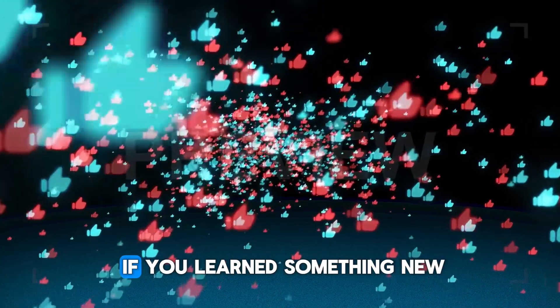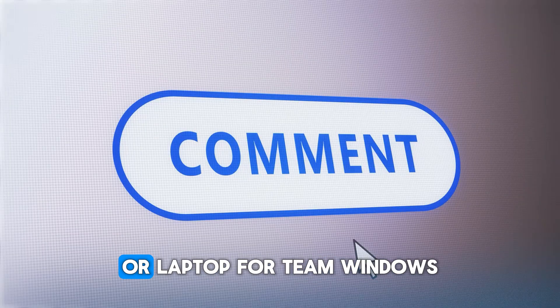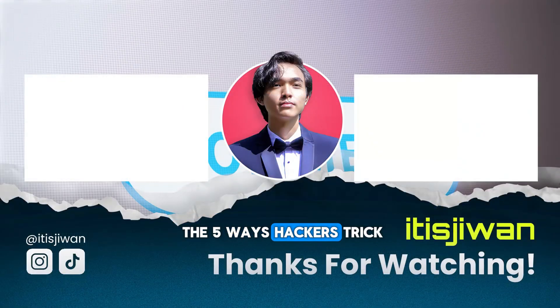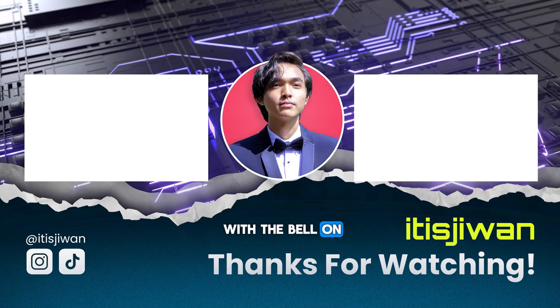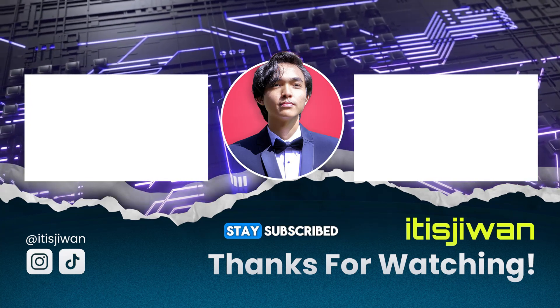Smash that like button if you learned something new, and drop a computer emoji in the comments if you're Team Mac, or laptop for Team Windows. Next week, we're uncovering the five ways hackers trick even the smartest users — make sure you're subscribed with the bell on. Stay safe. Stay smart. Stay subscribed.